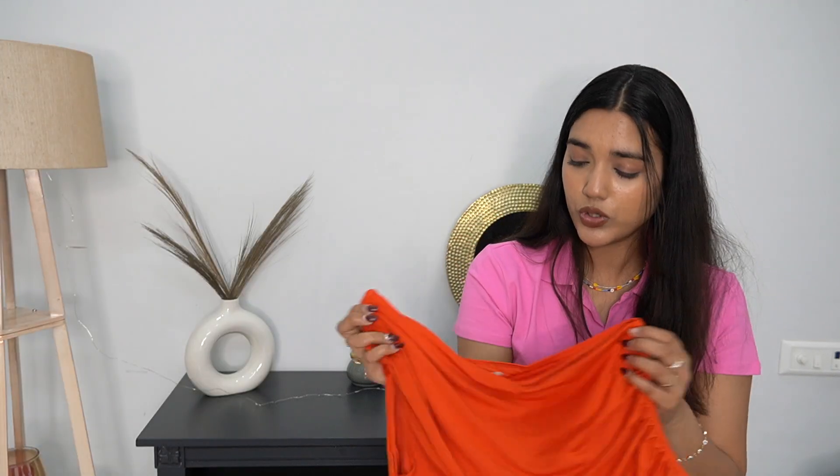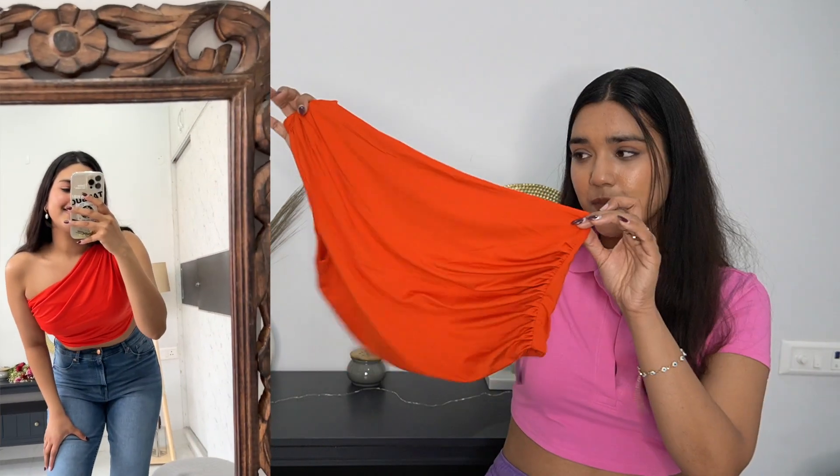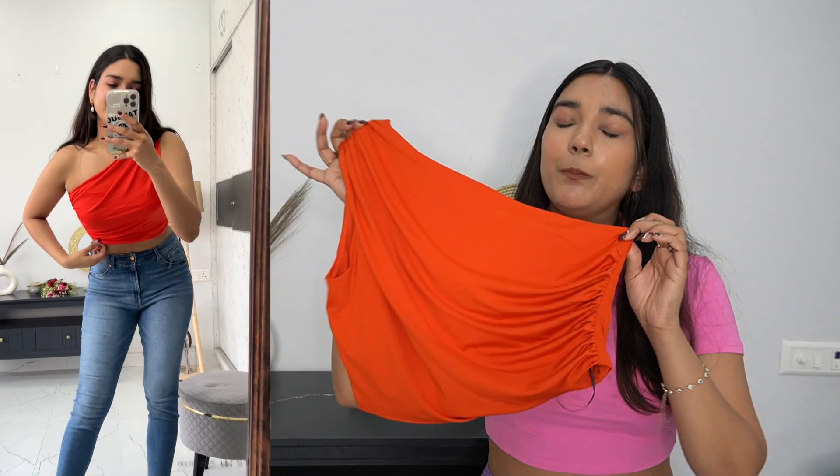Super breathable, super comfortable, and the flow of it is so beautiful on the body. This will accentuate all your curves. If you want a formal style, you can wear a blazer on it, or wear it with straight-leg pants casual. If you have a skirt or fisherman pants, you can wear it as party wear. So you can wear it multiple ways — and for 700 rupees, this is a steal deal. There are multiple colors available, I'll try to link the other colors in the description box.